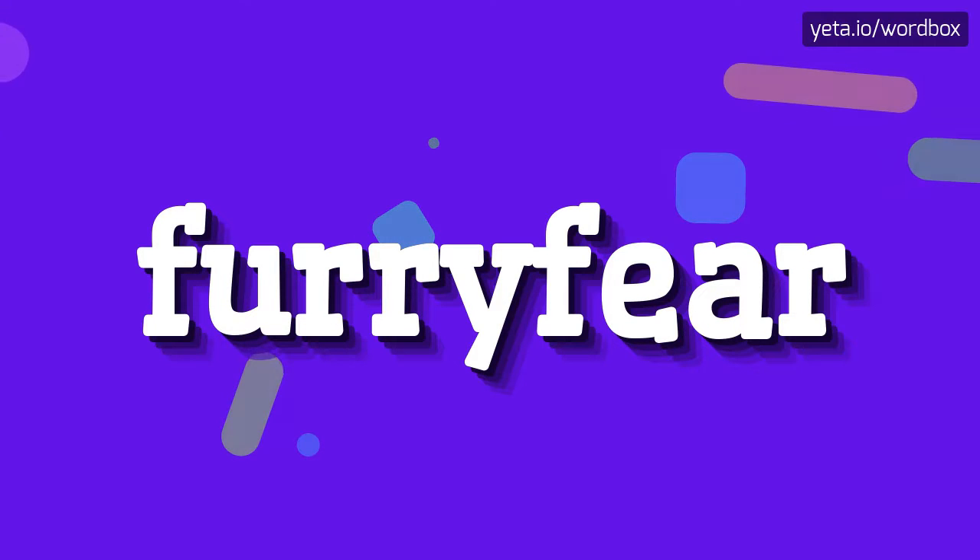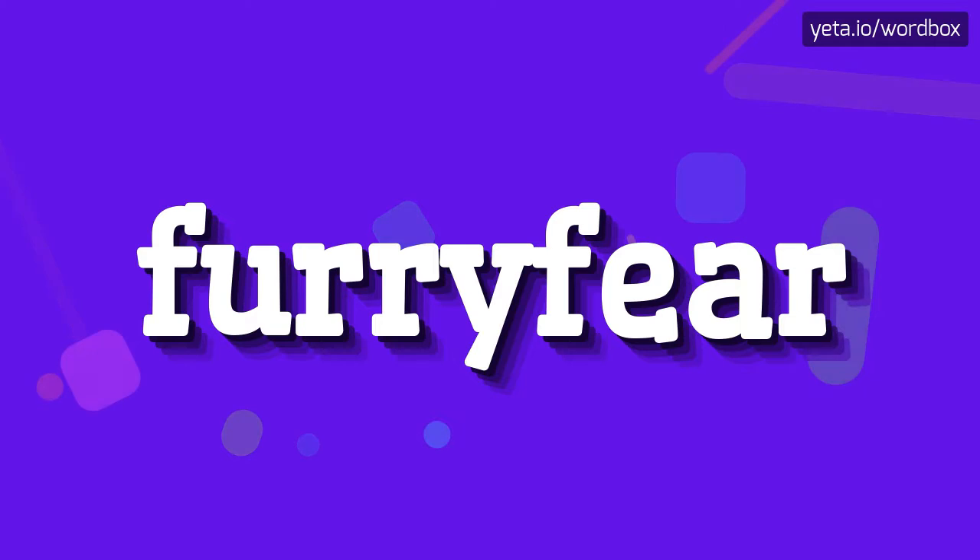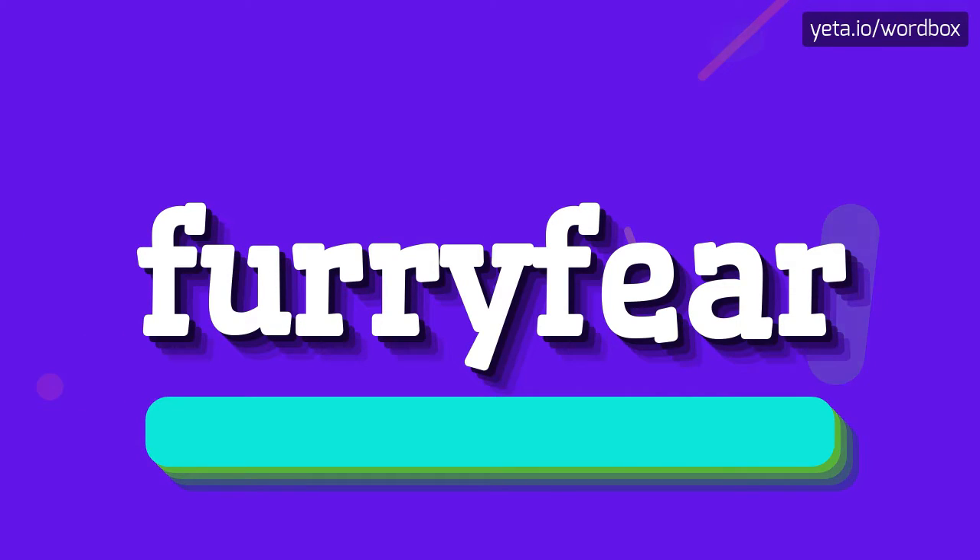Hey! Thanks for watching this channel. Right now I will show you how to pronounce this word. The pronunciation of this word sounds like: